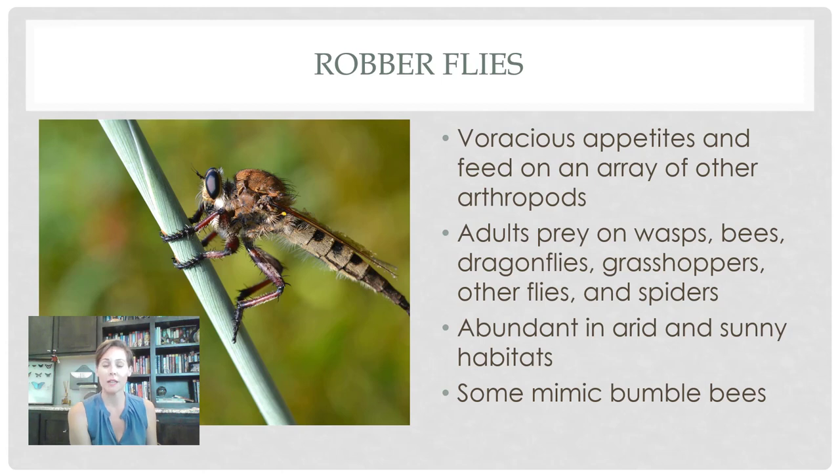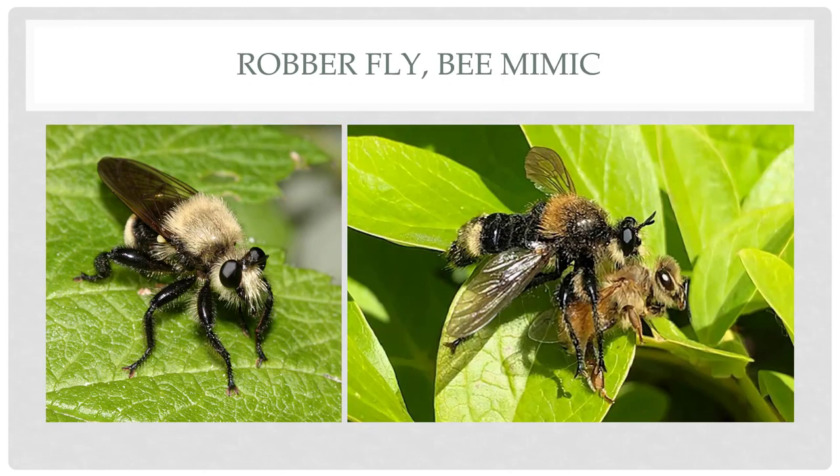Robber flies really like arid and very sunny habitats — they're rarely in shaded or woodland locations. Some of these guys can mimic bumblebees. This one is a robber fly bee mimic and it really does look like a bumblebee — you can see it attacking an actual honeybee. These guys are not good to have around if you have a lot of beehives because you will be amazed at how many they can eat in a single day.